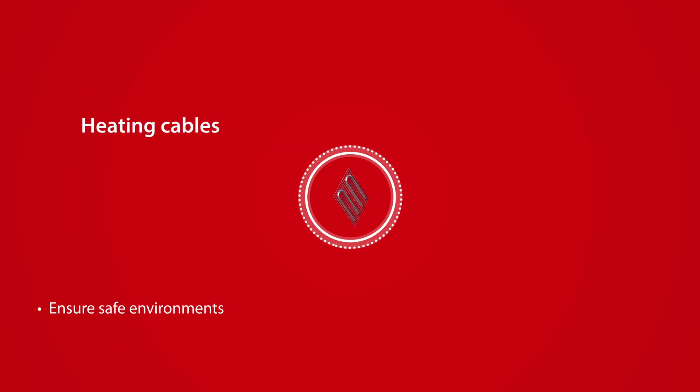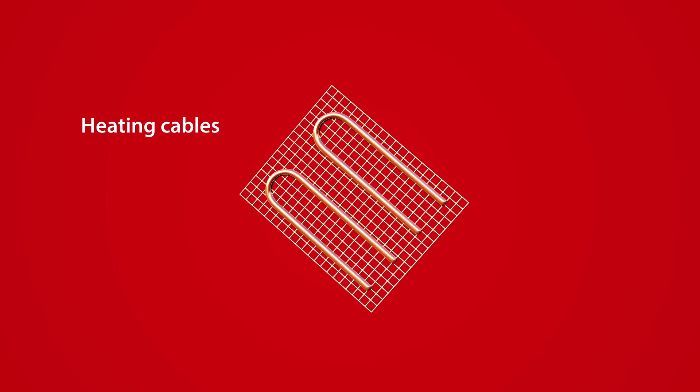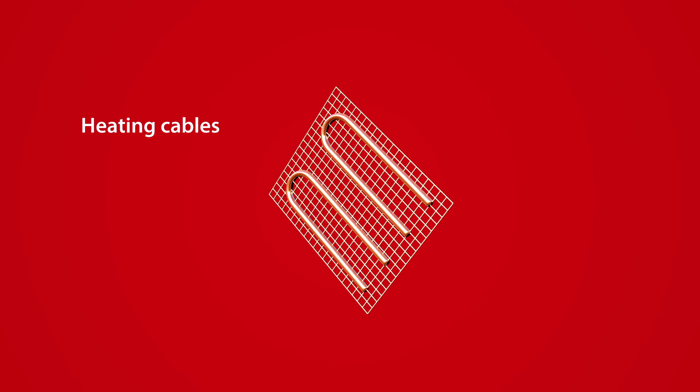To ensure a safe environment and eliminate frost damage, Danfoss offers heating cables for freezer applications that can be installed under the floor, along door frames, and in the drain lines.